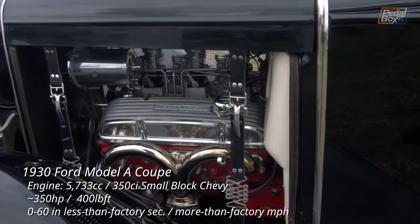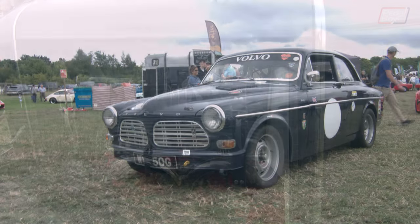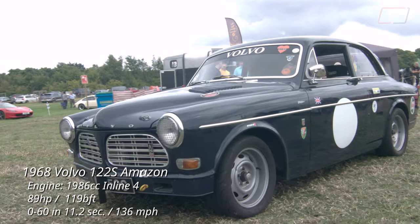I'm sure there are some purists who are going to be upset by this because this Model A is powered by a small block Chevy rather than any kind of Ford lump.